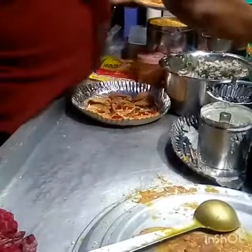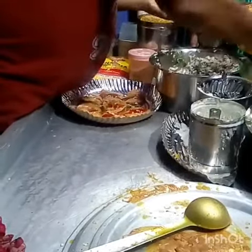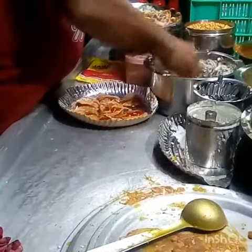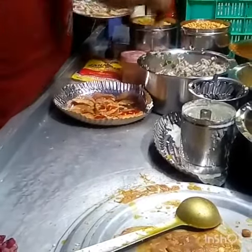Papadi chaat is traditionally prepared using crisp fried dough wafers known as papadi, along with boiled chickpeas, boiled potatoes, bahi, yogurt, and tamarind chutney, and topped with chaat masala and sev.